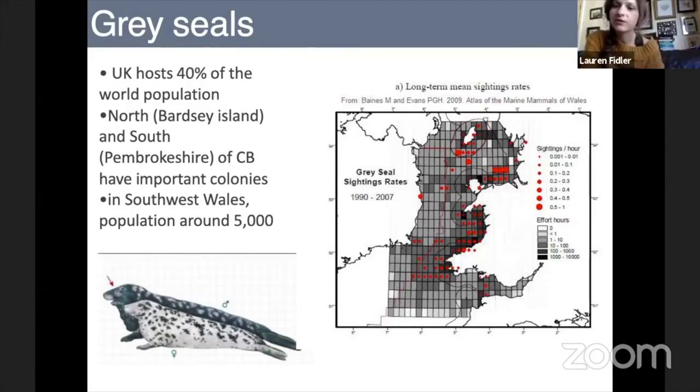The UK hosts about 40% of the grey seal world population. Important areas for grey seals include Bardsey Island and Pembrokeshire, south of Cardigan Bay. We get quite a few grey seals in an area just around Newquay called Seals Bay, which is easily viewable from the coastal path. We'd highly recommend having a look, especially at low tide as there'll be quite a lot of them hauled out on the rocks — we went out on Tuesday and saw five of them, which was lovely.